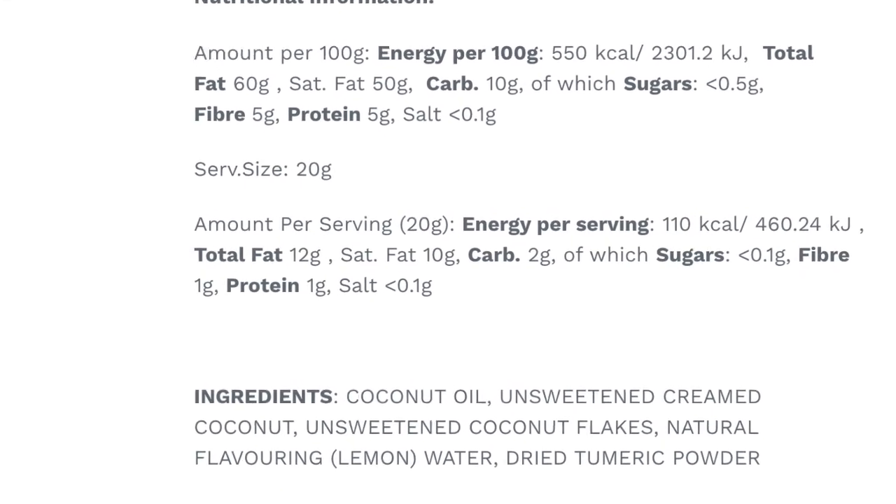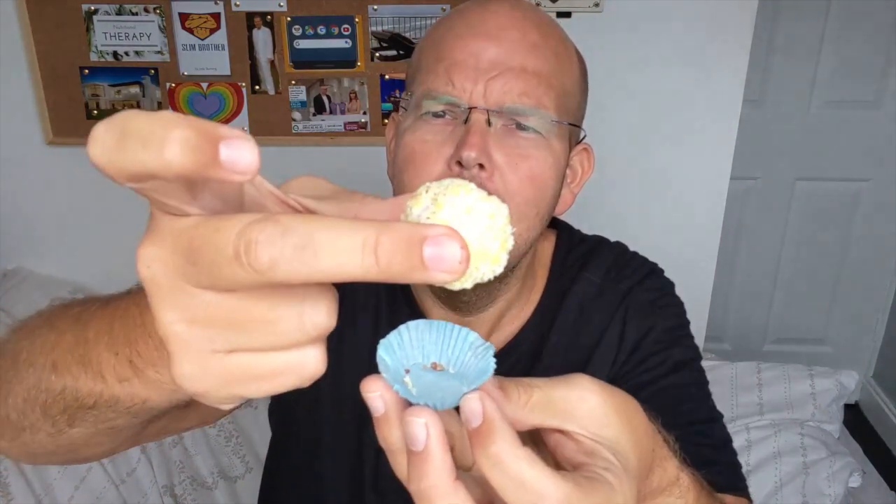Moving on to the Sicilian lemon — this one is obvious which it is. It's a 20 gram serving with 110 calories and 12 grams of total fat. The ingredients: coconut oil, unsweetened creamed coconut, unsweetened coconut flakes, natural flavorings which is lemon, water, and dried turmeric powder. Turmeric with lemon — who would have thought! I'm looking forward to trying this.